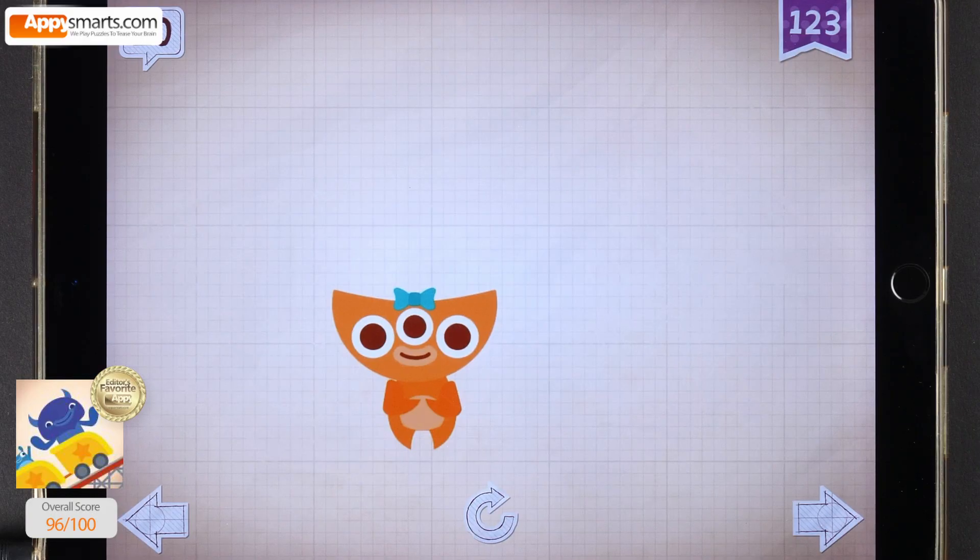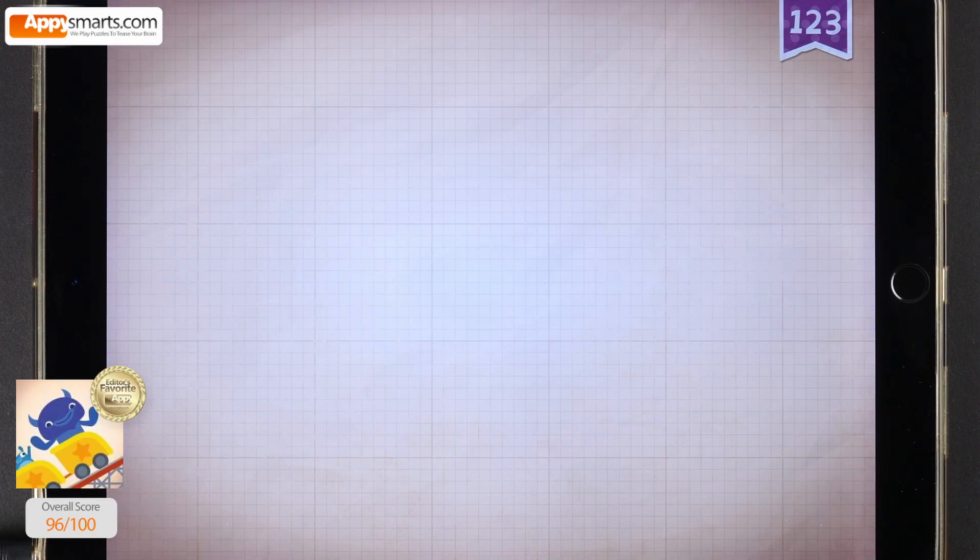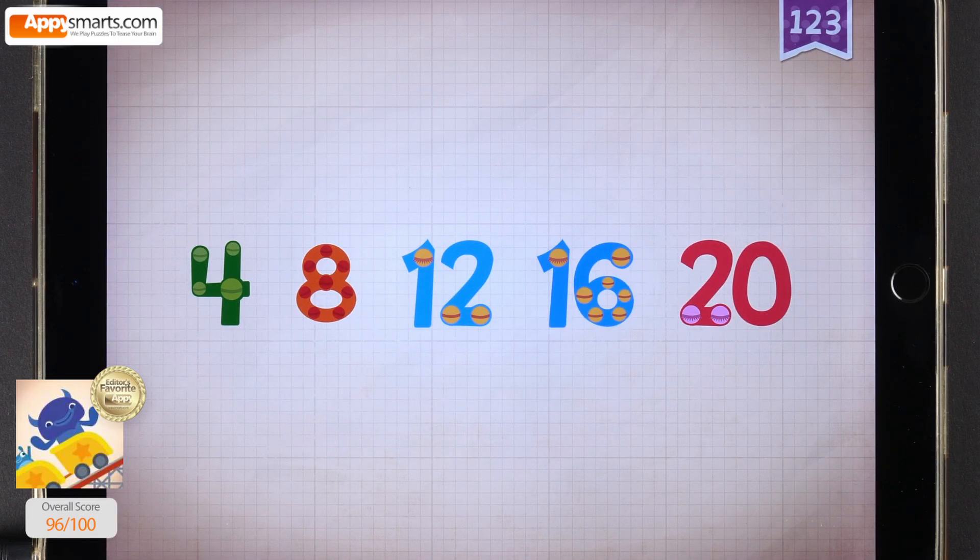Abby did twenty karate chops! Hi-yah! Count by fours: four, eight, twelve, sixteen, twenty.